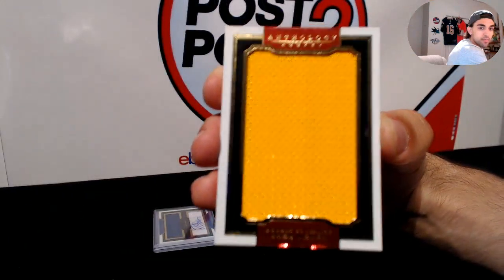Next up we have for the Avalanche massive materials — Gabriel Landeskog for the Avalanche.